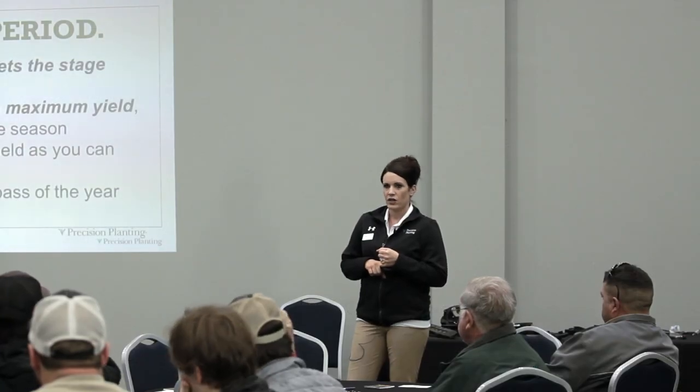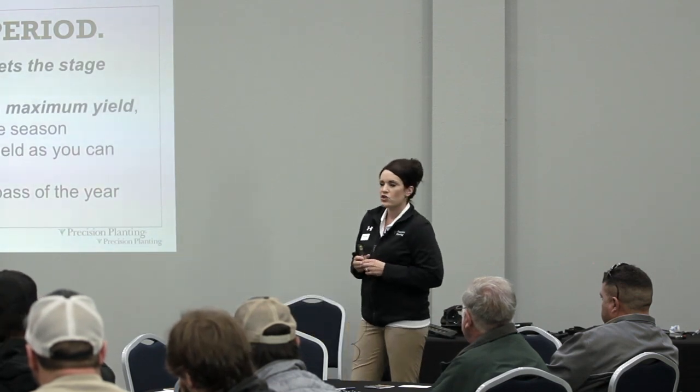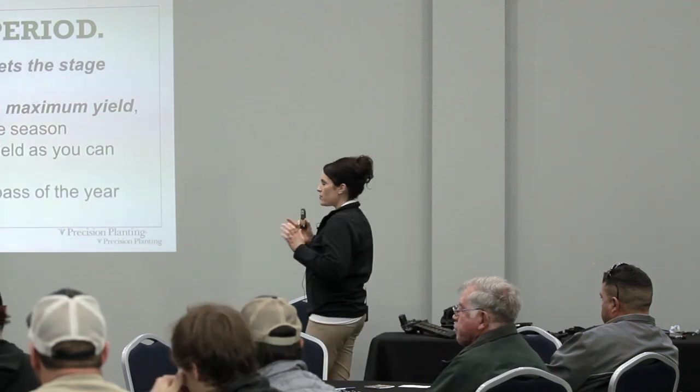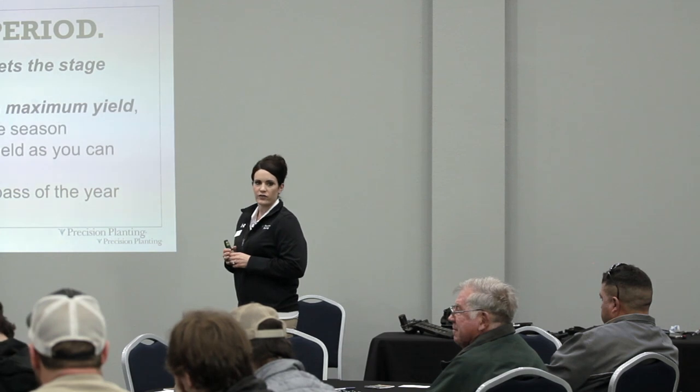At that point, as a farmer, you become a risk manager and you're going to spend the rest of the entire season trying to retain as much of that yield potential as you can. We have to ensure that the planter pass is controlled as much as we can and we limit the issues with variability throughout the field.